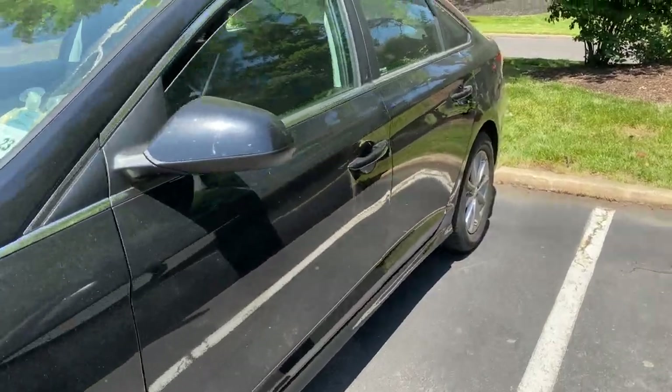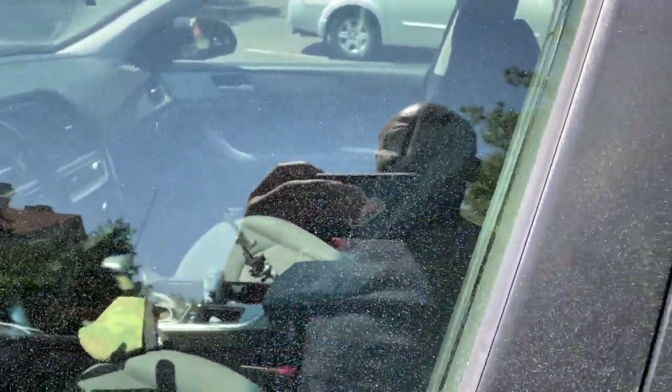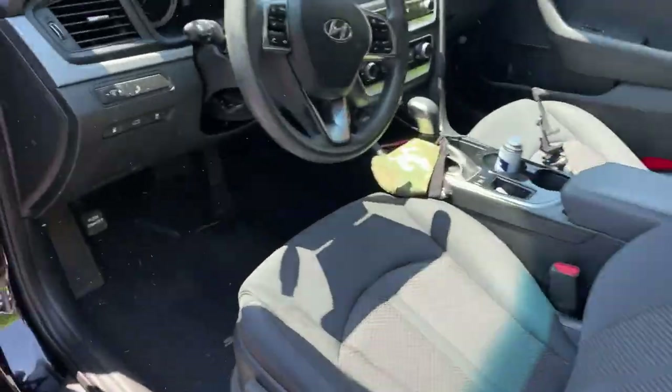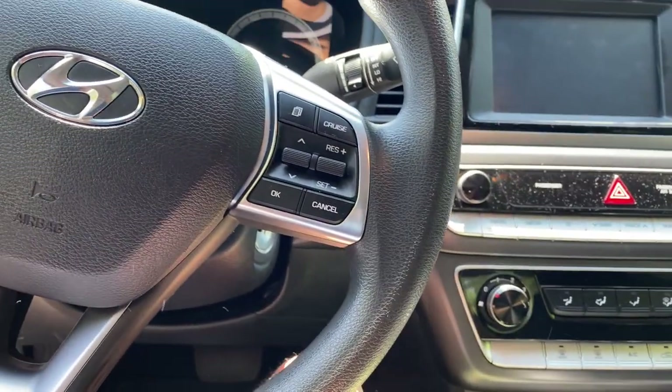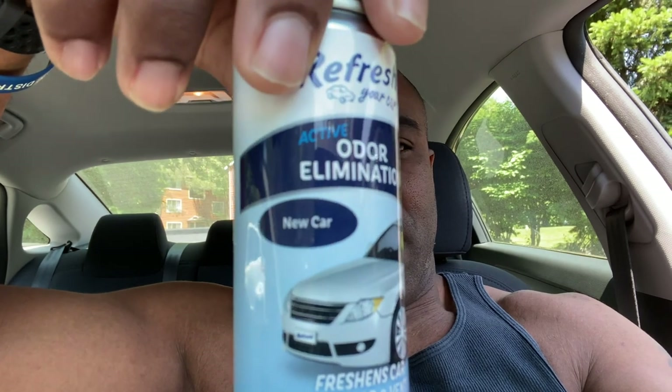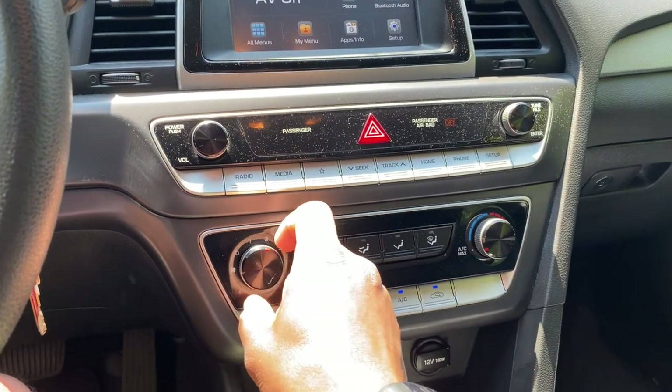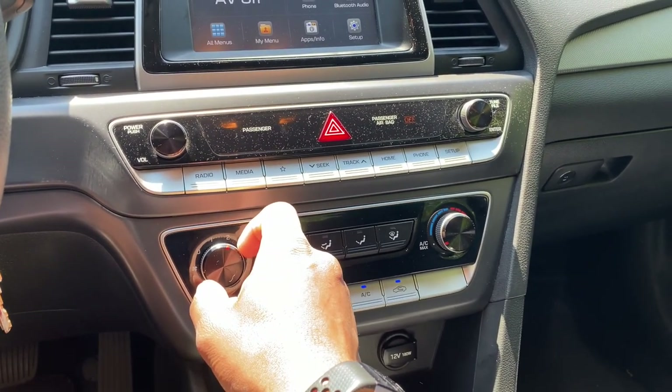Okay, moment of truth. I actually let it sit overnight instead, had the windows cracked. Let's see what it smells like. Doesn't smell too bad — actually, not too bad. Kind of has like a new car smell, with the scent of whatever this is. It does have like a new car smell. Let's see what the AC smells like. The vents actually do have a decent smell, I can say that much.